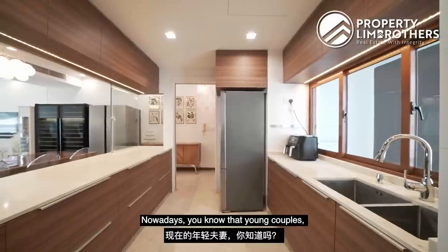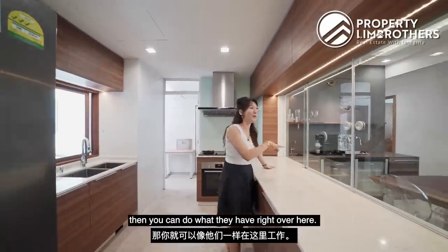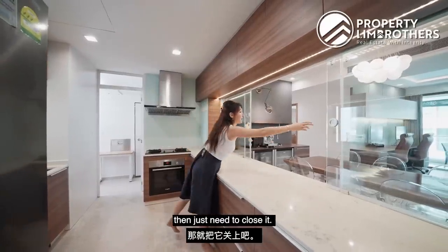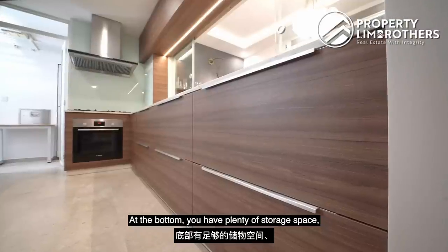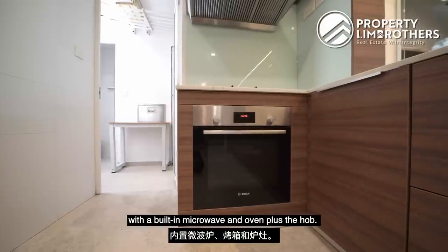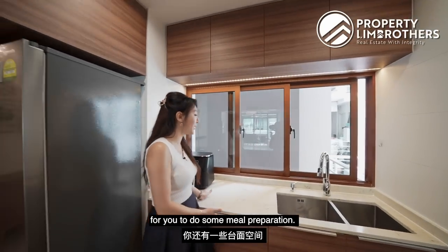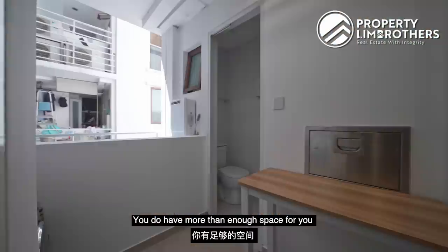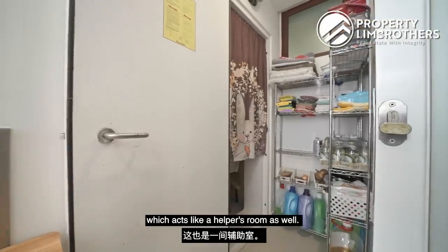Moving to the kitchen: young couples like open-concept kitchens, but here they've done a combination — a glass sliding door that opens up for open concept or closes to contain cooking fumes. There's a beautiful L-shaped marble countertop with plenty of soft-closing storage below for utensils. You have a stove, built-in microwave, oven, and hob. The other side has counter space for meal prep, a dual sink with windows, a dedicated fridge area. Behind is the yard with space for washer and dryer, a drying rack, powder room, and a home shelter acting as helper's room.